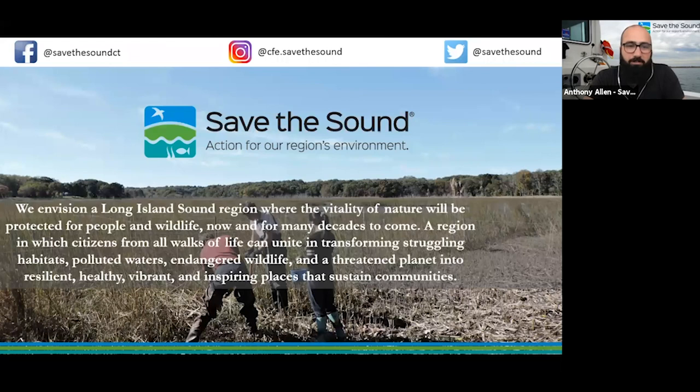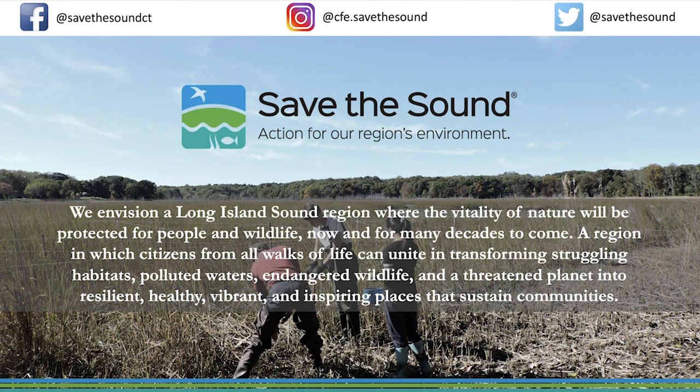With that, we're going to call it. John, we really appreciate your time and expertise — thank you for sharing with us today. Thanks to everyone who joined us. We appreciate your support in coming into these rooms and exploring these topics with us. As a nonprofit, we are not immune to the impacts of coronavirus, so if you have capacity, please consider becoming a member or donating at www.savethesound.org/donate. Until next time, thank you all very much for joining us.